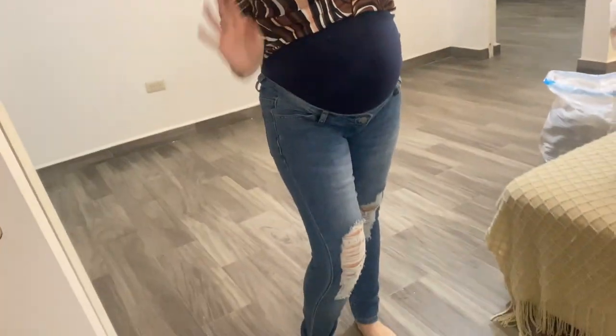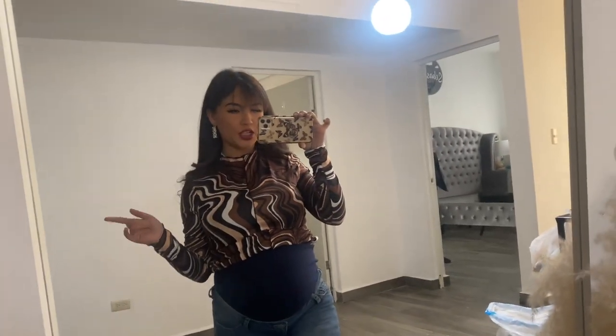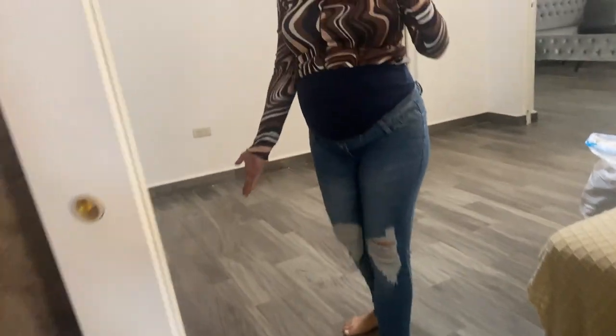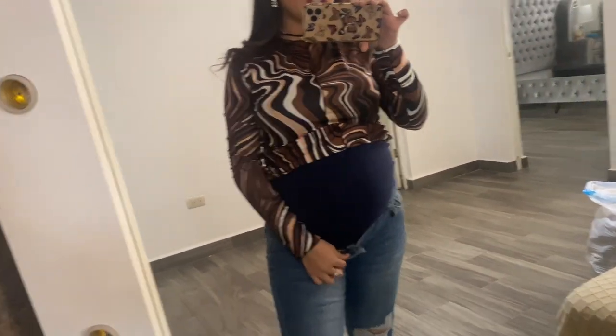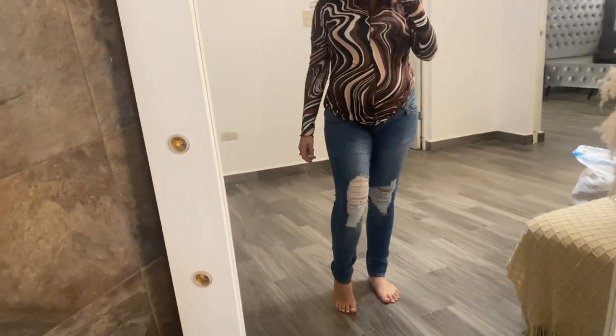Now I have these light wash jeans — they're a little bit different than the first ones, a little darker washed, and they have bigger rips. I really love how they fit, they're so comfy. The material isn't super hard or tight — you don't have to worry about your belly not fitting into normal jeans. Don't they just look like normal jeans?